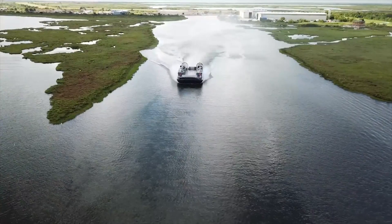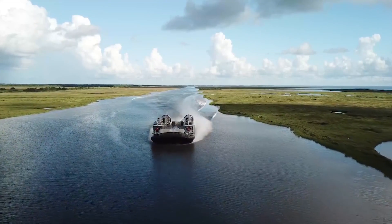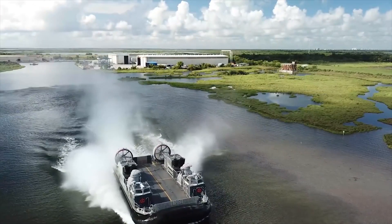The LCAC-100 will be equipped with two engines instead of four, while the driving performance and load capacity of the boat are significantly improved.